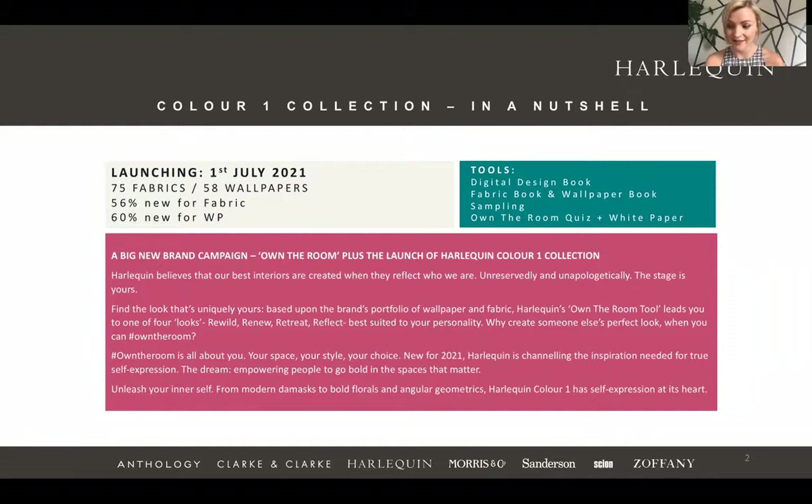These both work hand in hand and they're all about creating spaces that are unique to you. We've got a digital launch on the 24th of June and a physical launch going out on the 1st of July, so you really are some of the first people to see this today. The collection is a range of carefully curated existing designs and iconic newness across three books. We've got 133 SKUs and some really amazing digital tools to show you today.